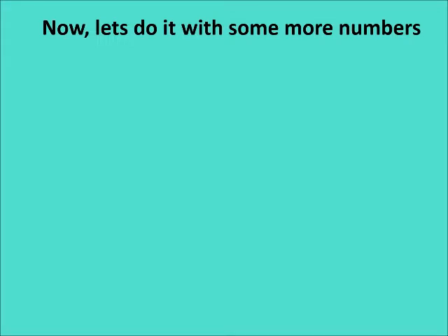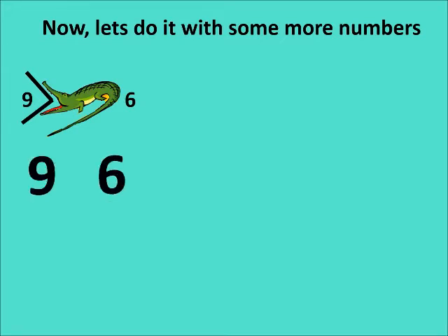Now let us do it with some more numbers, children. On the left hand side you have nine; on the right hand side you have six. Which is more — nine or six? Nine! So Ali will open his mouth and eat nine fish. The sign will always open to the bigger number — the sign opens up to the side which has more fish.